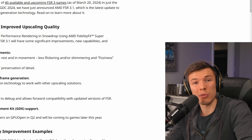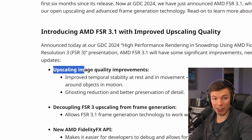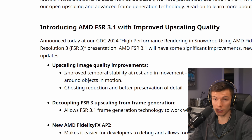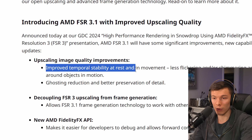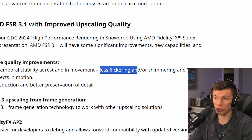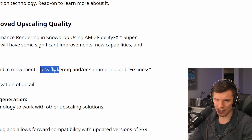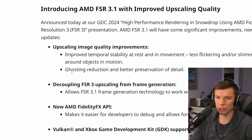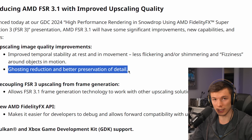One of the huge perks of FSR 3.1 is decoupling upscaling and frame generation. The next big update is to FSR upscaling and image quality. What AMD is claiming is improved temporal stability at rest and in movement — basically less flickering or shimmering around objects in motion — plus ghosting reduction and better preservation of detail.